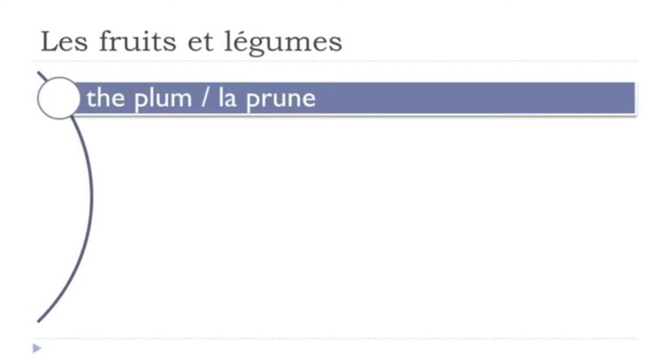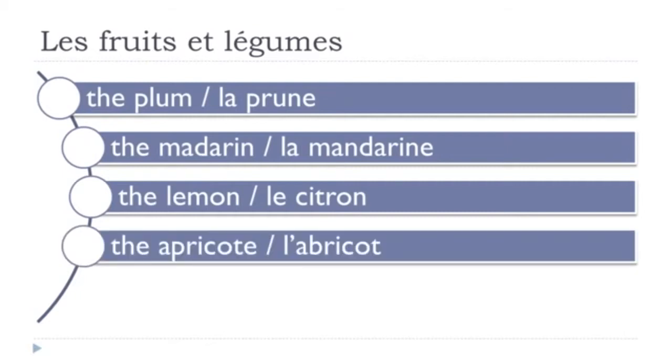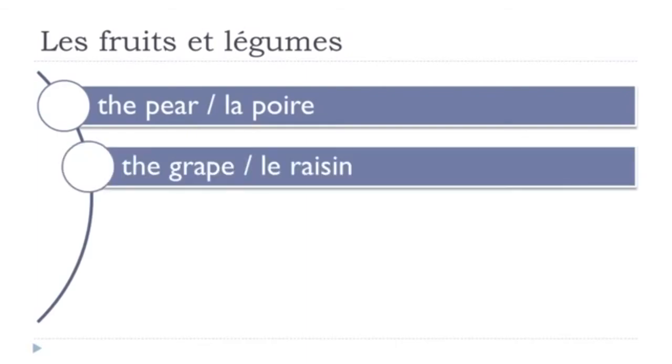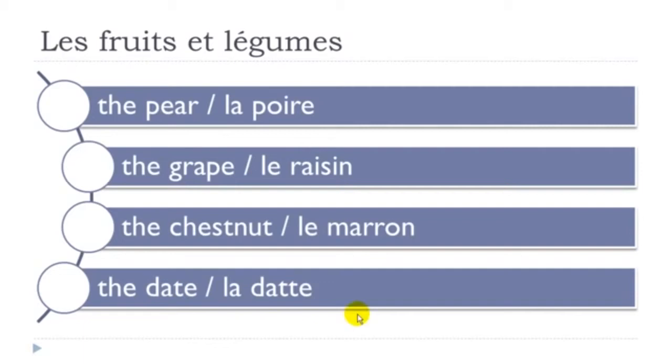La prune. La cerise. La prune. La mandarine. Le citron. L'abricot — by the way, it's masculine, just for your information. La cerise. La poire. Le raisin. Le marron. La date. Let's review: la date, la poire, le raisin, le marron, la date.